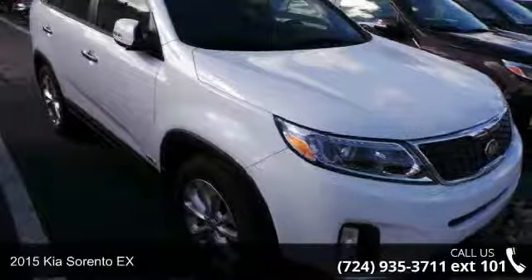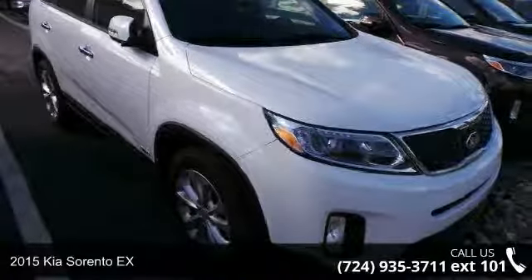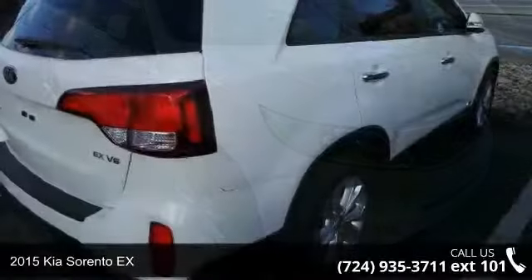Check out this 2015 Kia Sorento X. This may be the set of wheels you've been looking for.